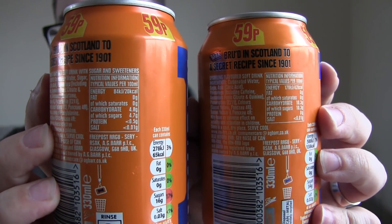Pre sugar tax, post sugar tax — in terms of the can it looks exactly the same, and these are both price-marked cans. Pre sugar tax on my left, your right, and post sugar tax on my right, your left. I'm going to pour a little bit out.